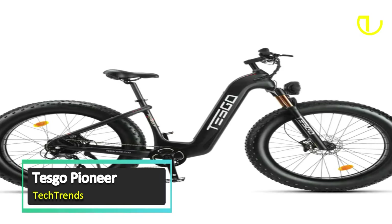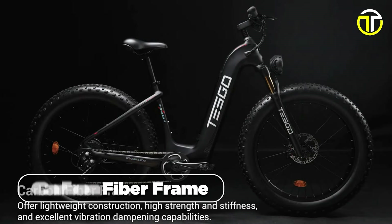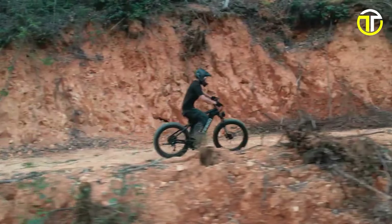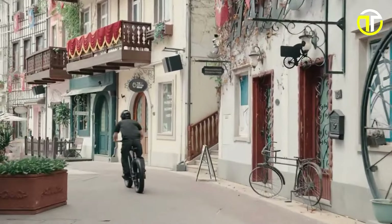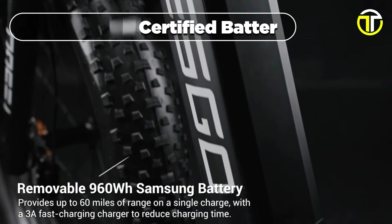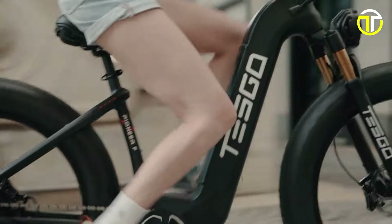Number 4: Tesco Pioneer. Introducing the Tesco Pioneer, a groundbreaking electric bike that takes your riding experience to unparalleled heights. Designed with a state-of-the-art carbon fiber frame featuring a versatile multifunction display, this bike is a perfect blend of innovation and style. Equipped with a robust 1,000W motor, the Pioneer effortlessly tackles any terrain with a motor torque of 95 newton meters, ensuring an exhilarating and powerful ride. With a top speed of 31 miles per hour, the Pioneer is built for speed enthusiasts who crave thrilling adventures. The 48V 20Ah UL-certified battery empowers your journeys, covering 35 to 60 miles per charge.